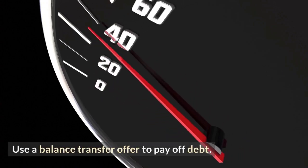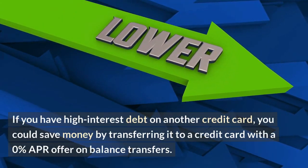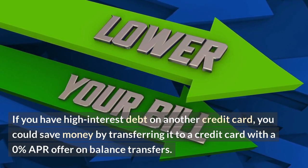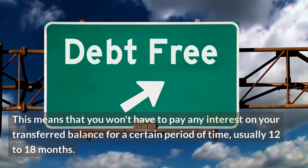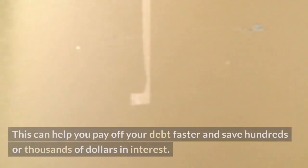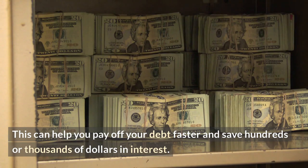Number five: use a balance transfer offer to pay off debt. If you have high interest debt on another credit card, you could save money by transferring it to a credit card with a 0% APR offer on balance transfers. This means you won't have to pay any interest on your transferred balance for a certain period of time, usually 12 to 18 months. This can help you pay off your debt faster and save hundreds or thousands of dollars in interest.